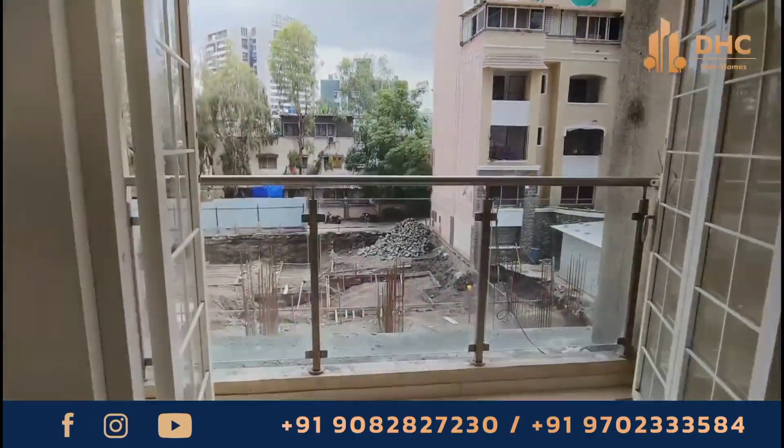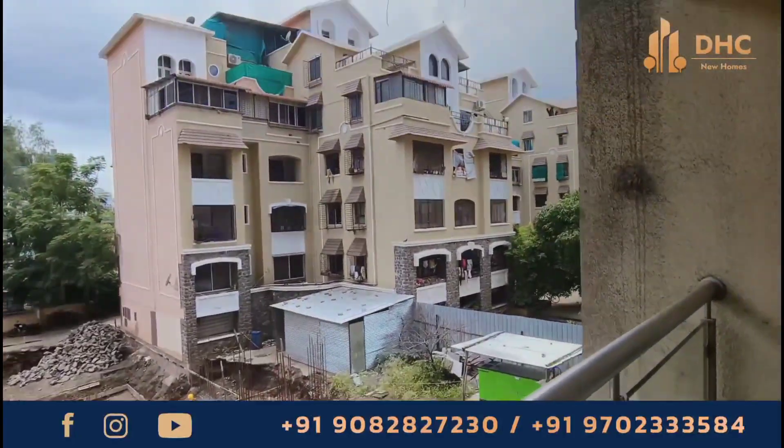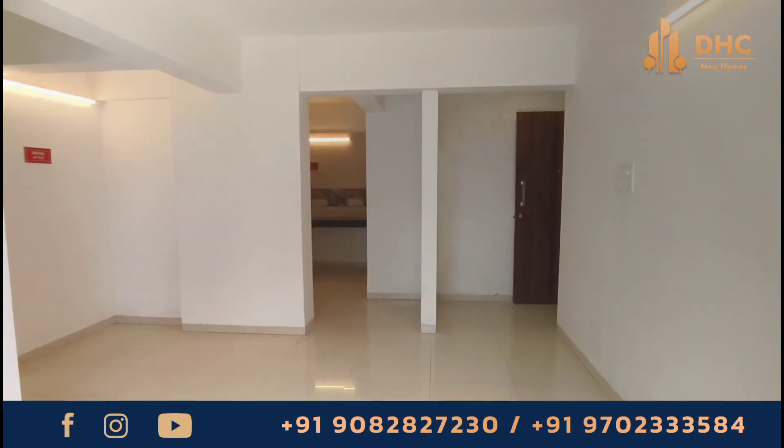This is a ready to move in project with 132 units of 2 and 3 BHK apartments, ranging from 558 sq ft to 792 sq ft. Prices will be on request.